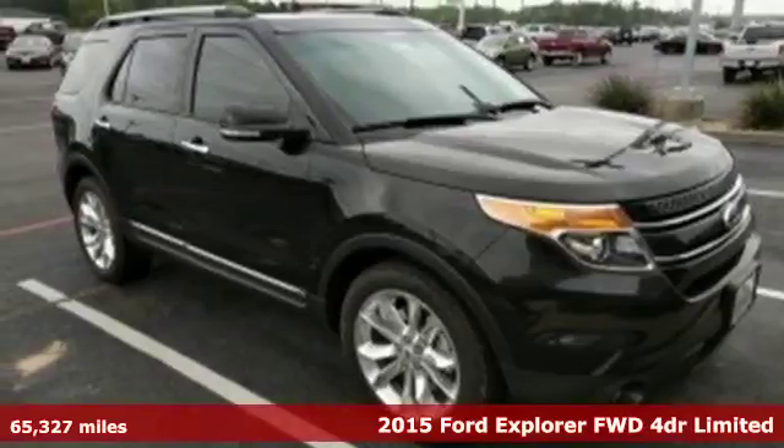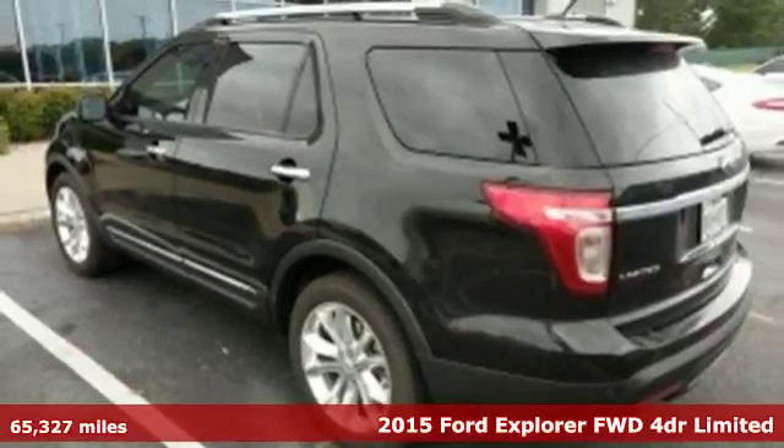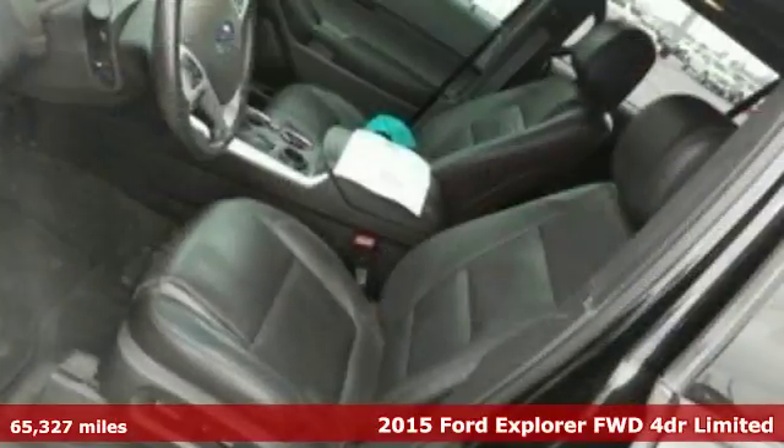Here's a 2015 Ford Explorer. The adventure starts where the pavement stops in this capable SUV, plus it offers an exciting list of features.